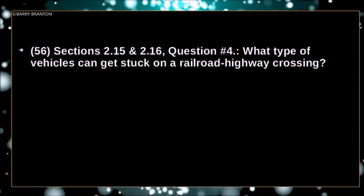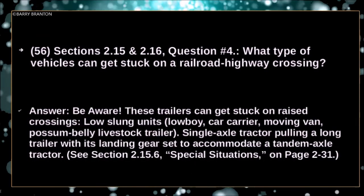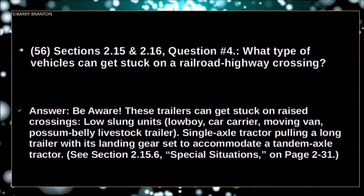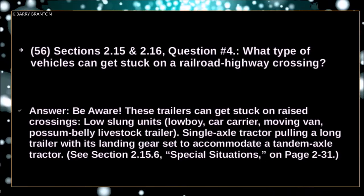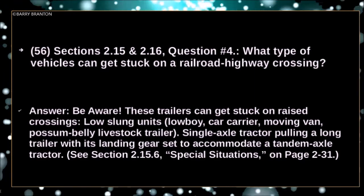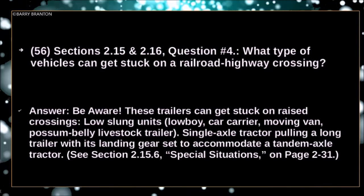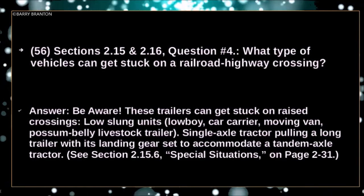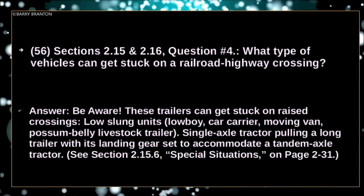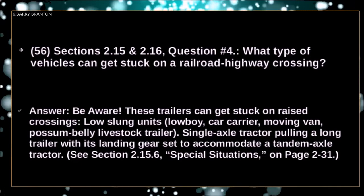What type of vehicle can get stuck on a railroad highway crossing? Be aware — these trailers can get stuck on raised crossings: the low-slung units — low-boy, car-carrier, moving van, possum-belly livestock trailer, and single-axle tractor pulling a long trailer with its landing gear set to accommodate a tandem axle tractor.